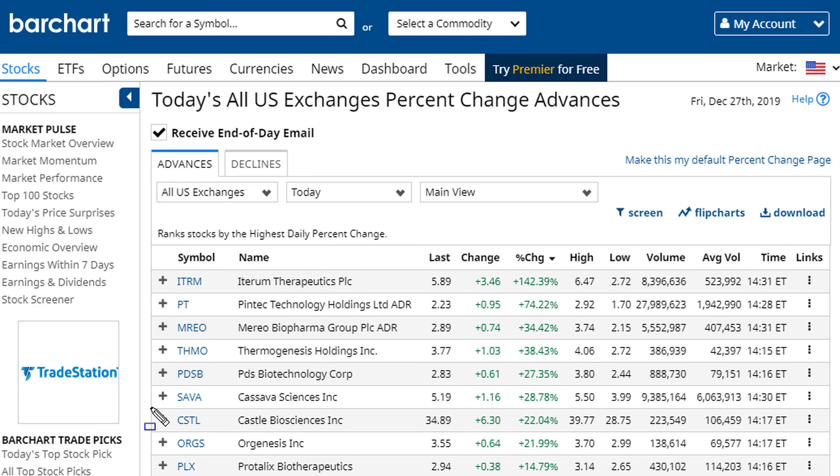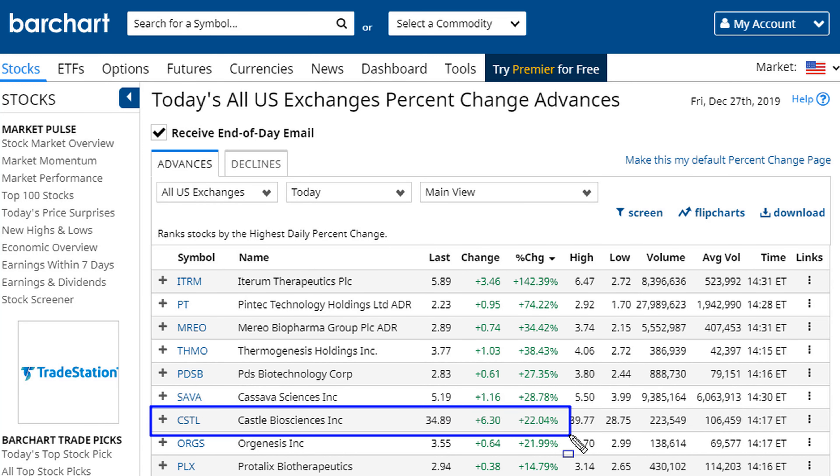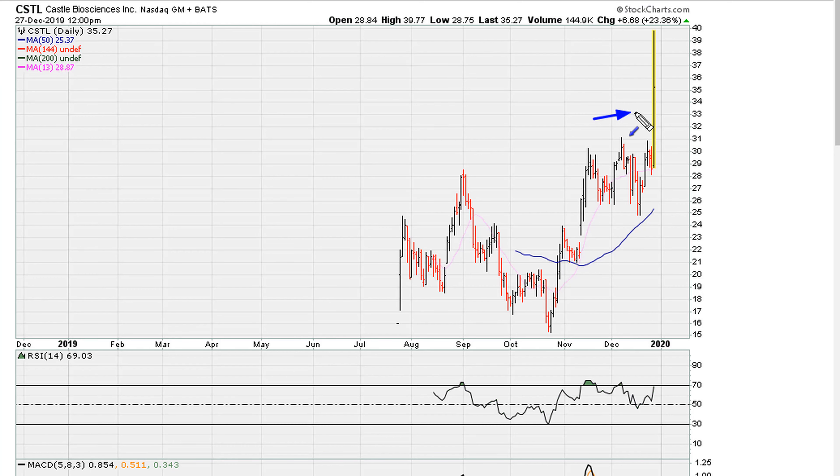For today, one of the leadership stocks that is up about 22 percent for the day — just today only — is CSTL. Let's take a look at that chart. We can see on the daily it was up as much as 35 percent or more at the highs of the session.